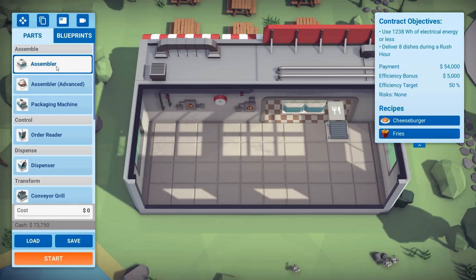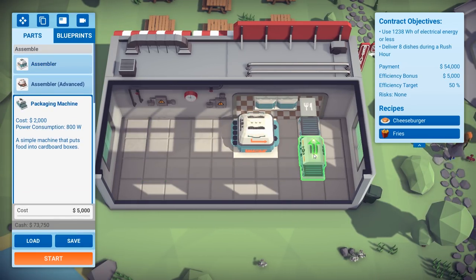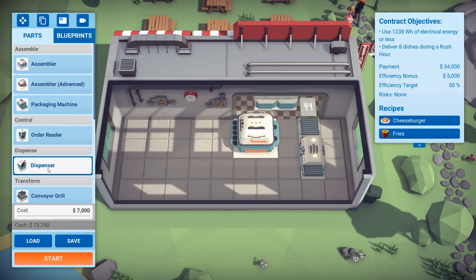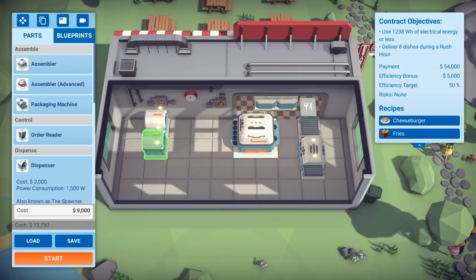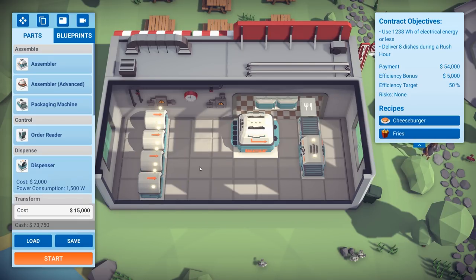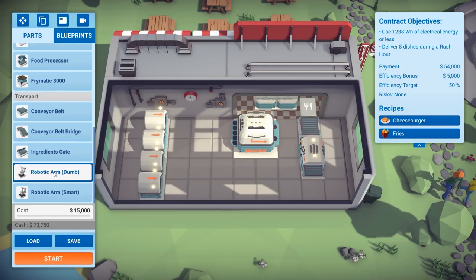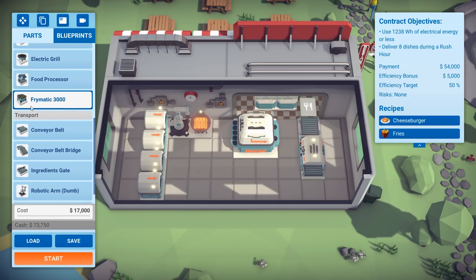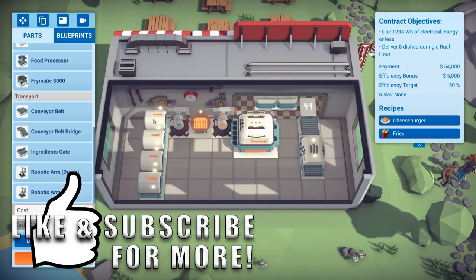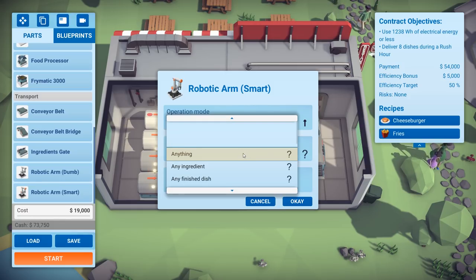We need an assembler and a packager. I'll put this here, let's get a packaging machine, and let's get a dispenser. We're gonna need one for the burgers, one for the burger buns, one for the cheese, and one for the french fries. We'll take this dummy arm, put it there, get an electric grill, and get a smart arm — that'll take care of the raw patties and the cooked patties.